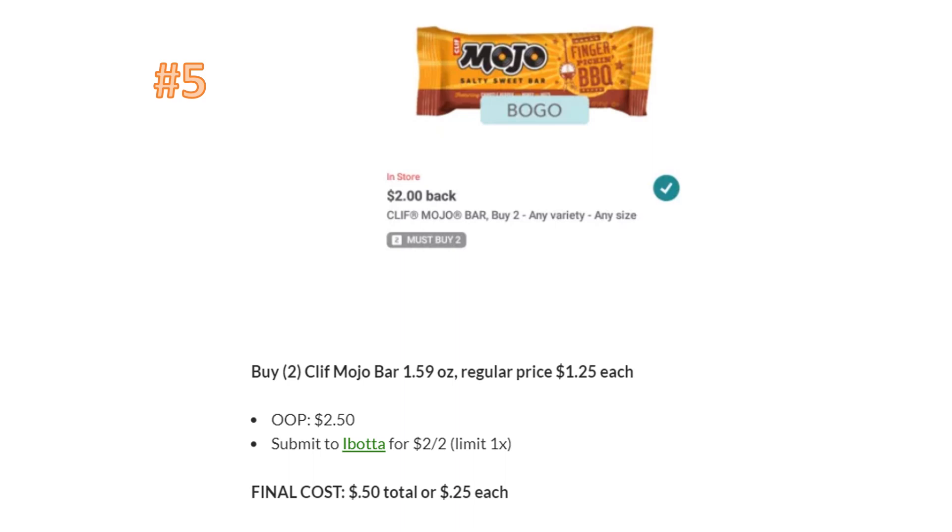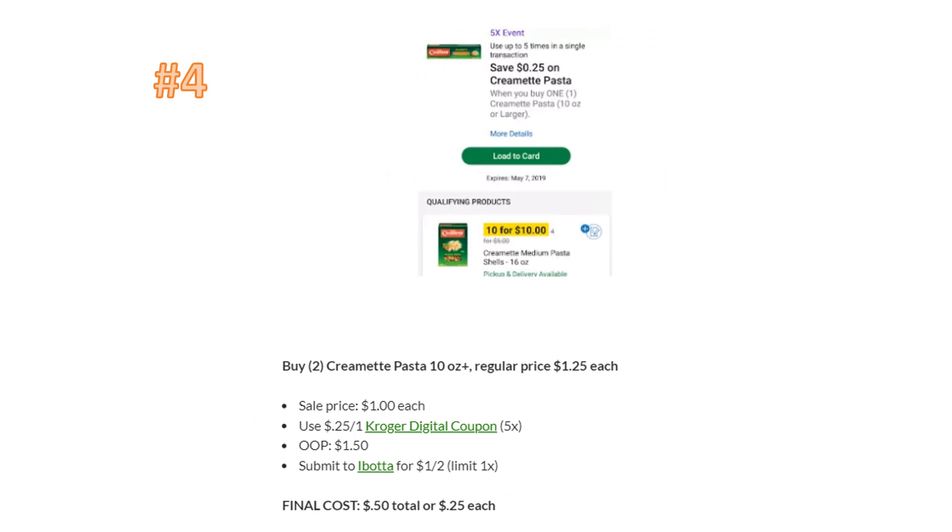Number five is the Cliff Mojo bars. Last week we were getting these for free or as a money-maker, but they're not on sale anymore — they're $1.25 each. Grab two, pay $2.50 out of pocket, submit to Ibotta for $2 back on two (one time only), and the final cost is 50 cents total — 25 cents each. That's still a really great deal, and I'm probably going to swing by and grab a couple.